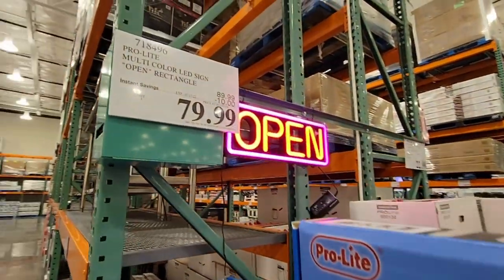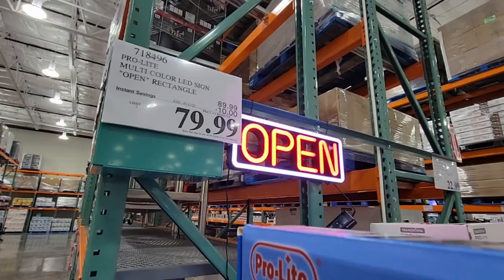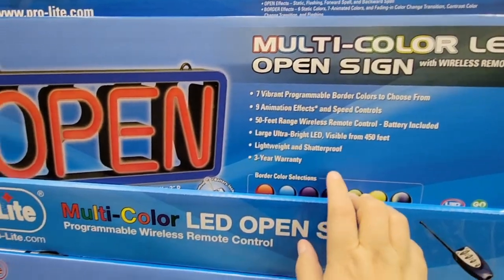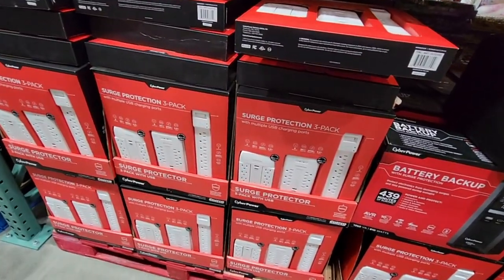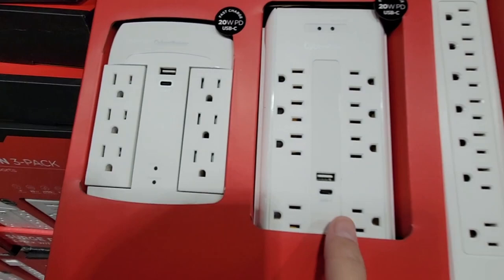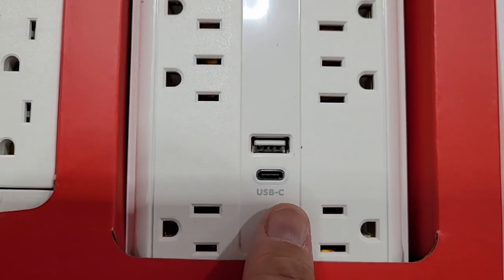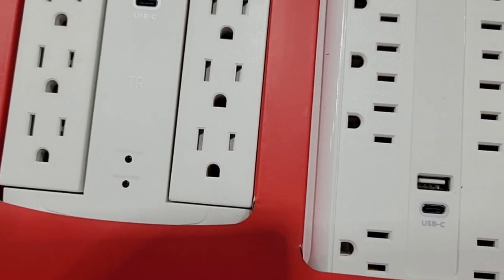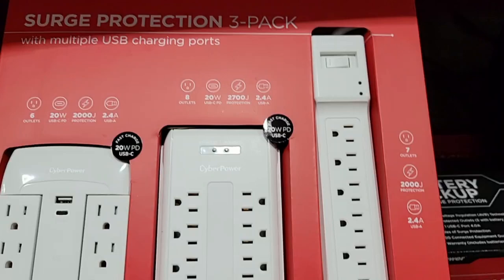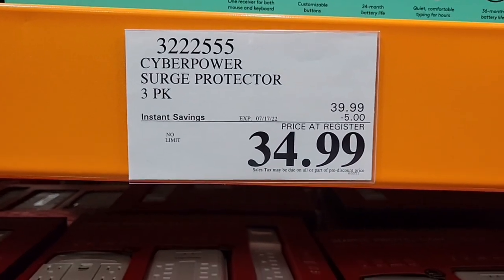If you need an open sign, it's on sale for $79.99. I saw several people grab these — great for small businesses or even just for a room. The surge protector is also a great deal — it has both USB and USB-C ports, which is great for Android and newer phones. These are on sale for $34.99. Stay tuned for part two — there's so much more in the store and we're already over 20 minutes.